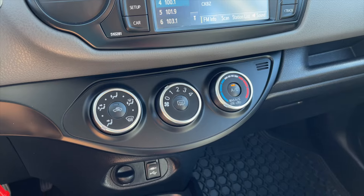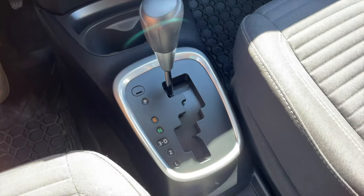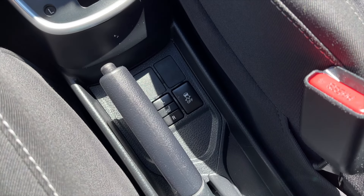Down below are your front climate controls, the USB and aux input, and your automatic transmission. You also do get heated front seats.